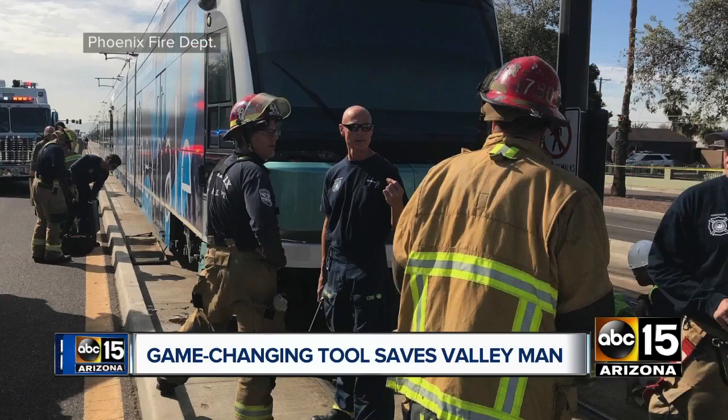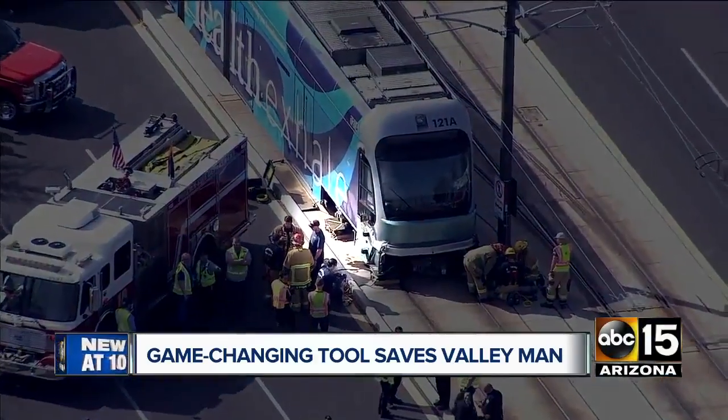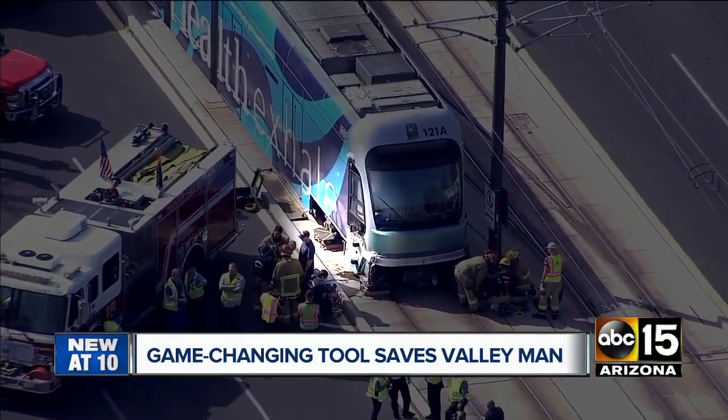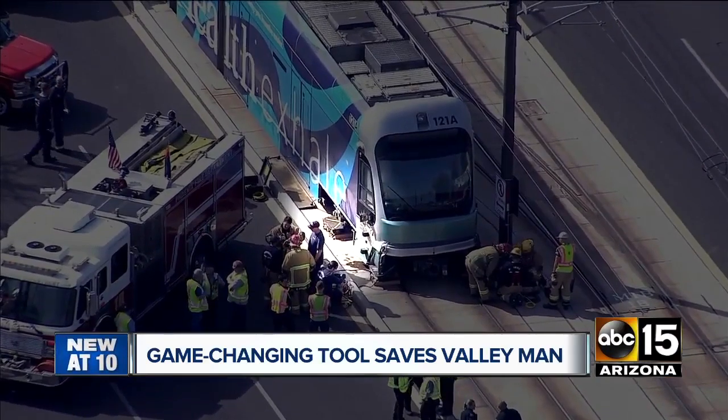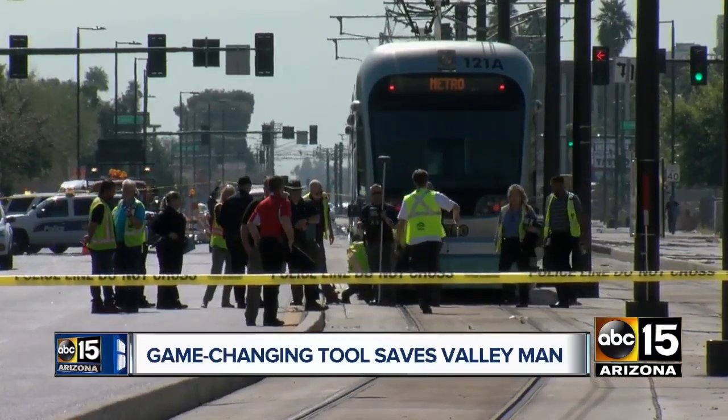Luckily, Phoenix firefighters have trained for it before. The rescue, though, was no easy task. That valley man was stuck with only inches between his body and the bottom of the light rail. His space was very small — maybe five or six inches of space. So it was critical for us to get him out as quickly as possible.